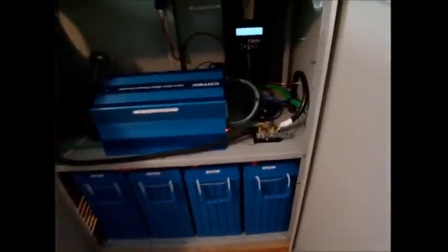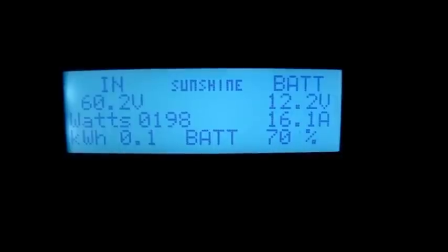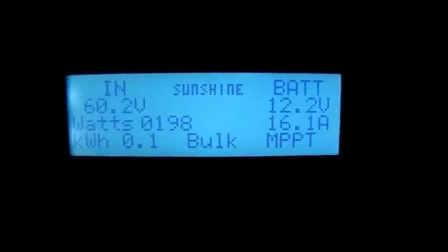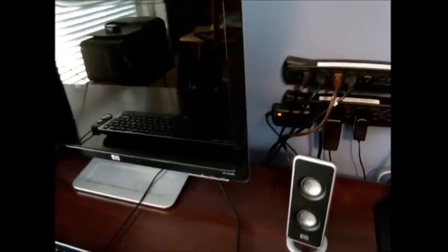It's 7:30 in the morning and it's going to be sunny. The panels are already producing almost 200 watts and my battery bank is at 70%. I run my printer, my computer, my speakers, my monitor, and this TV, which is for my security cameras and for weather. I can check the clouds and so on. It sits on top of my system.